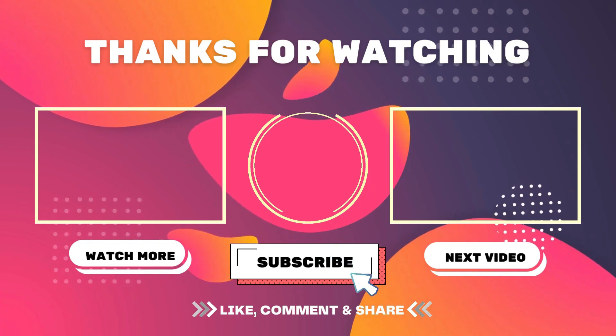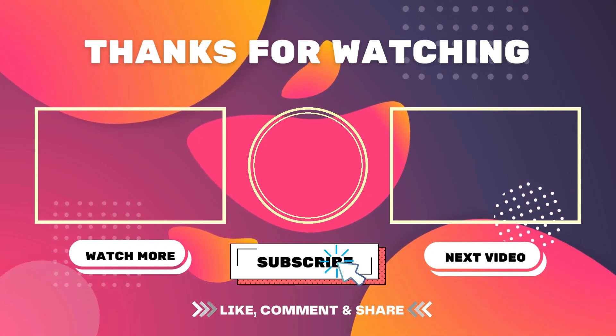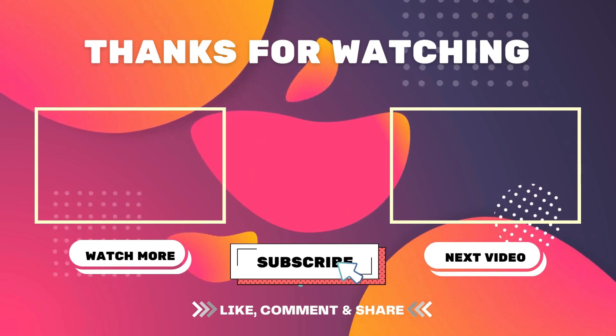Hit the bell icon to get a notification as soon as more videos are published. Feel free to leave a comment below if you have any questions regarding this product.